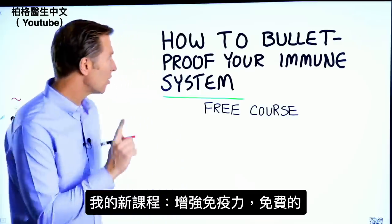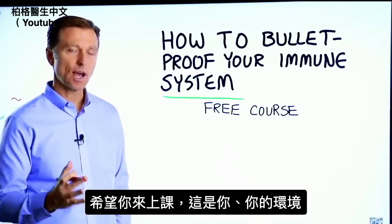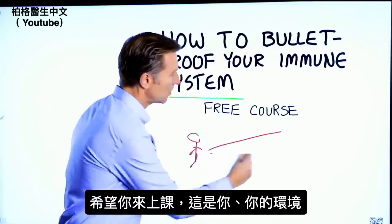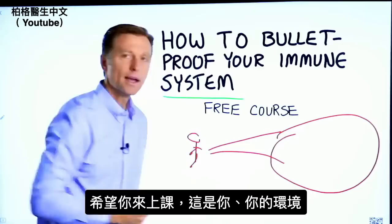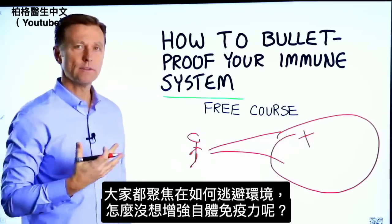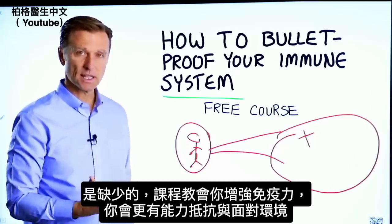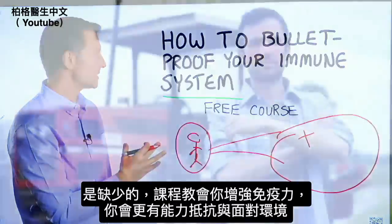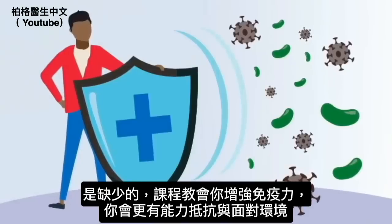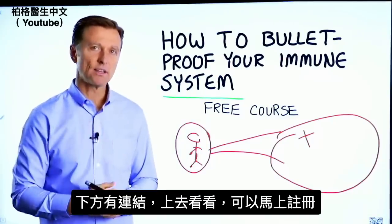Before you go, I have a free course called How to Bulletproof Your Immune System. Everyone is focused on avoiding their environment, but what about strengthening your immune system? That's what's missing. This course will show you how to bulletproof yourself so you can tolerate and resist your environment much better. The link is in the description below — check it out and get signed up today.